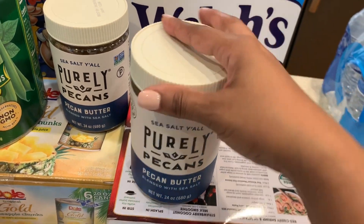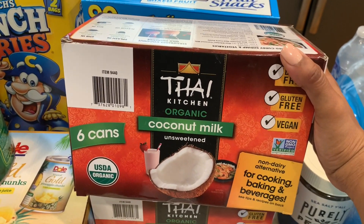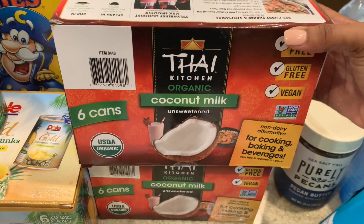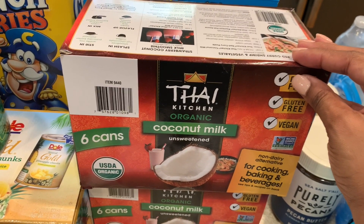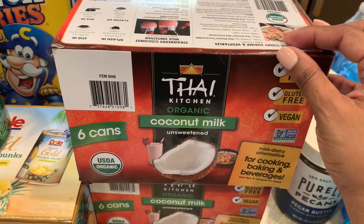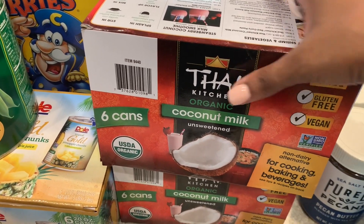I picked up two packages of the Thai curry coconut milk — it's six cans in a pack, so I end up with 12 cans. I've just recently made this awesome coconut curry chicken dish that we absolutely love, and it actually fits into our health plan. When we find meals that we love and they fit into our health plan, we just make that meal in bulk.